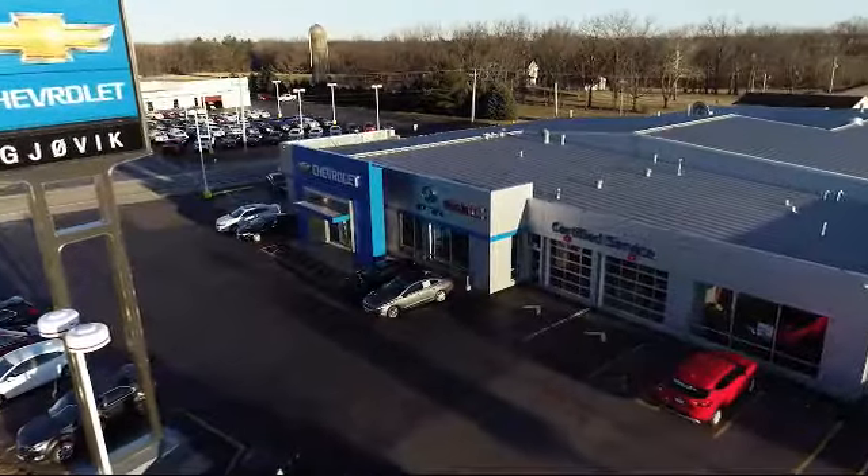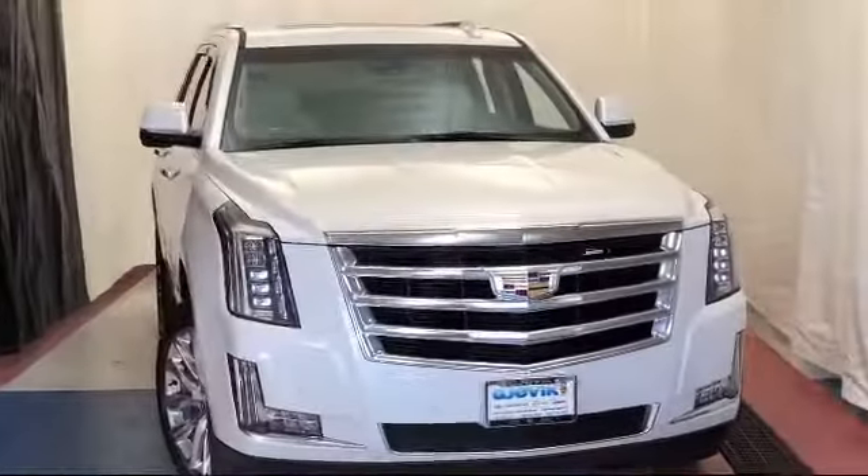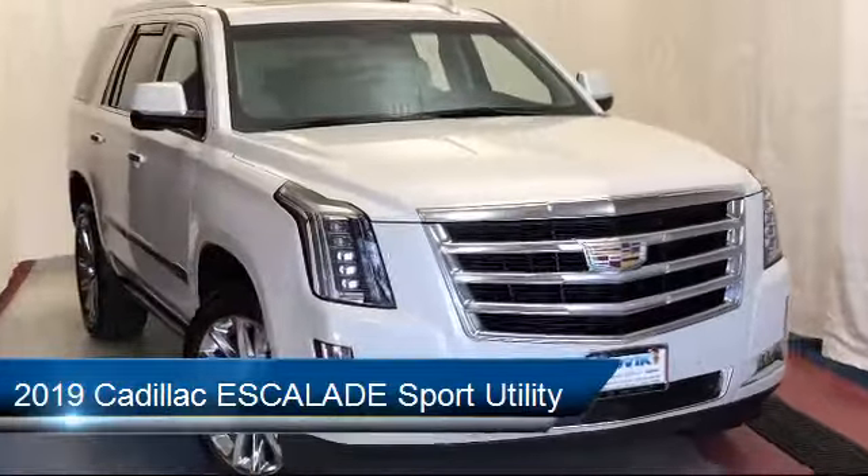Welcome to Jovic Chevrolet Buick GMC. Let's take a look at another one of our great vehicles from our inventory, and it comes equipped with keyless entry.